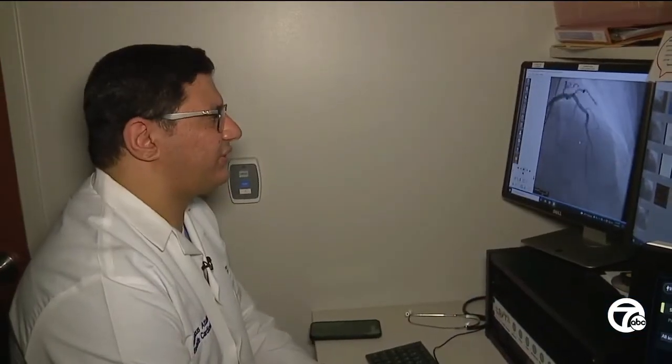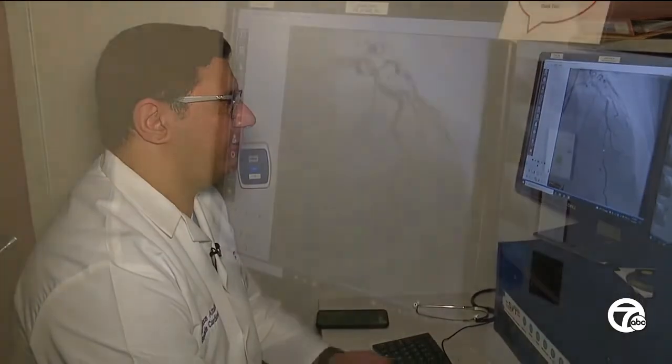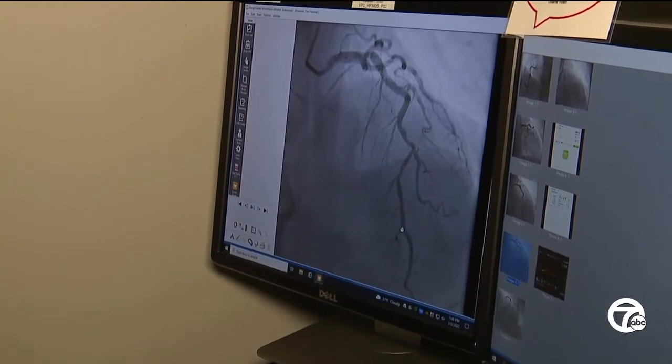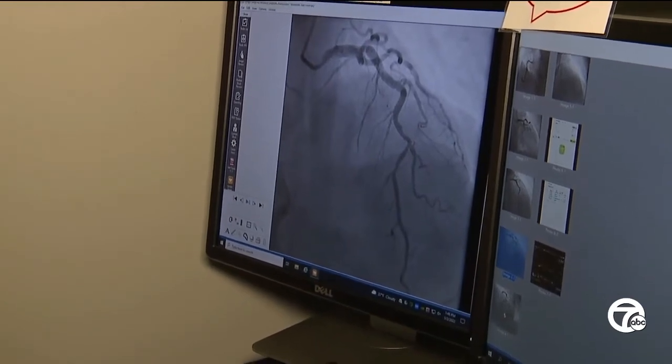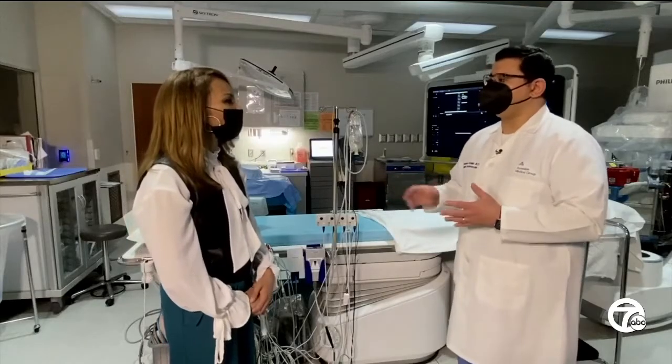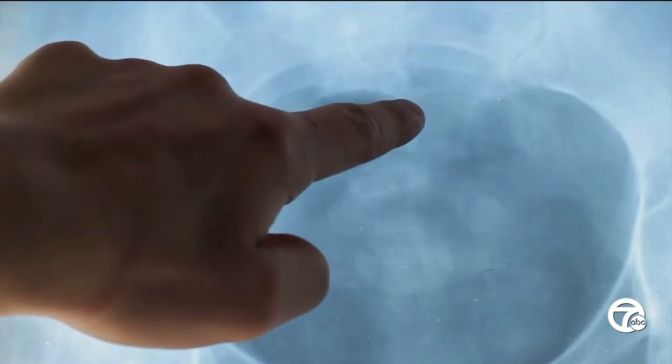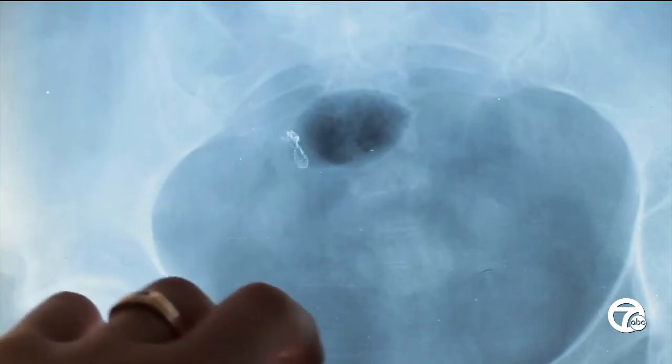During Dan's first visit, Dr. Atala did what's called a fractional flow reserve study to get the initial pictures of the blockage. The entire first procedure was actually done with about 12 cc's of dye total. Dr. Atala then consults with the nephrologist, the kidney doctor.